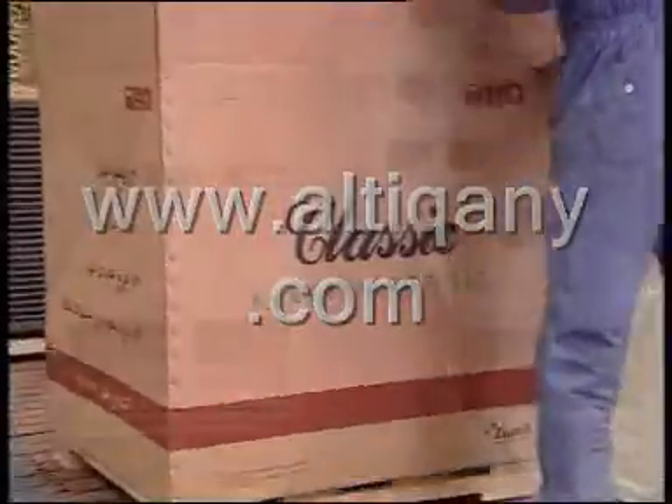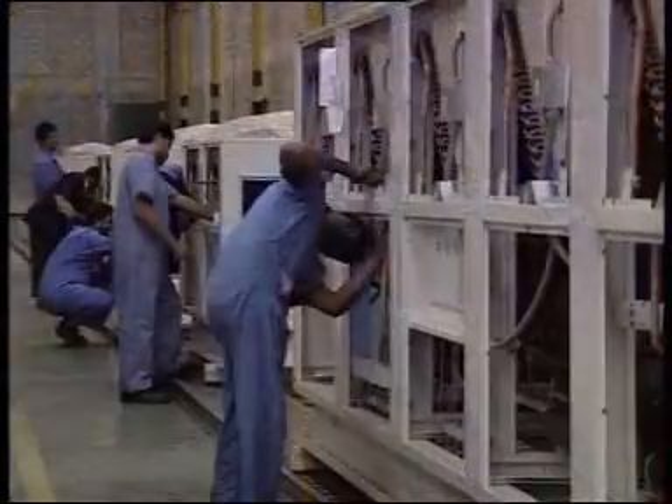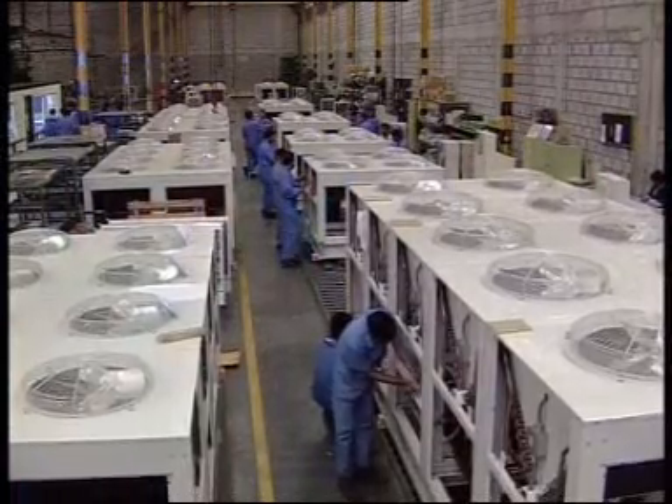Rooftop packaged units, which have undergone a major revision in 1999 for increased efficiency and compactness, are assembled in the same fashion as the ducted splits.